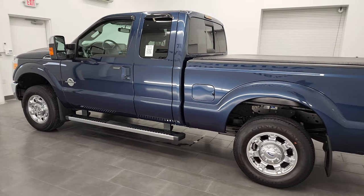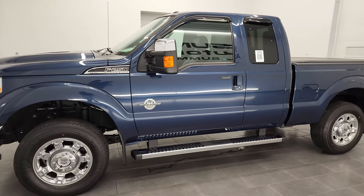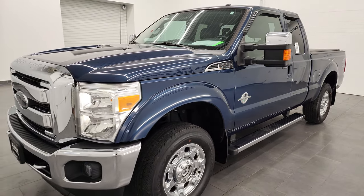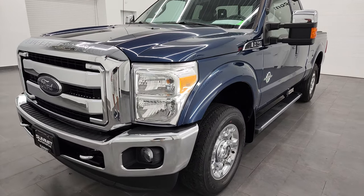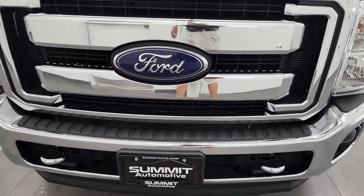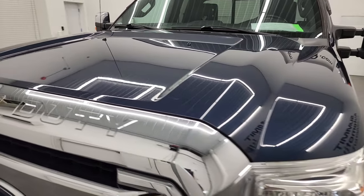This 2015 Ford F-250 Super Cab Short Box has the 6.7-liter Power Stroke diesel engine. This truck has been fully safetied and inspected by our service shop, has a fresh oil and filter change. All the fluids have been checked and topped off and this truck is 100% ready to go. I'm going to go all the way around, inside, underneath, start it up and take a look under the hood in this video.